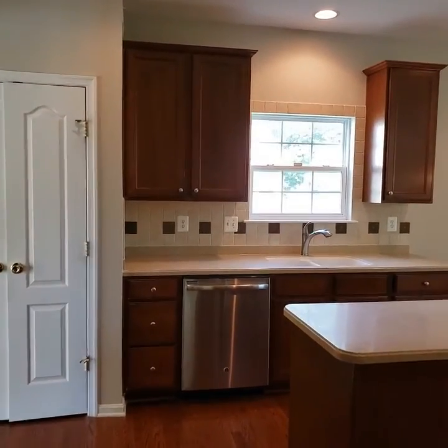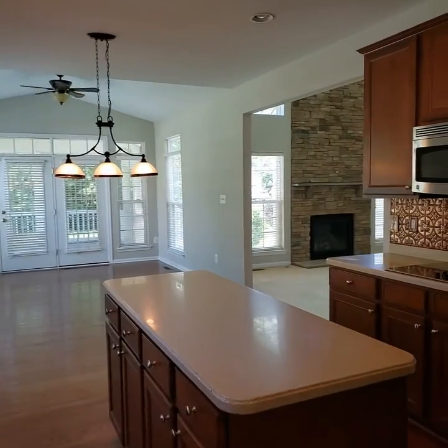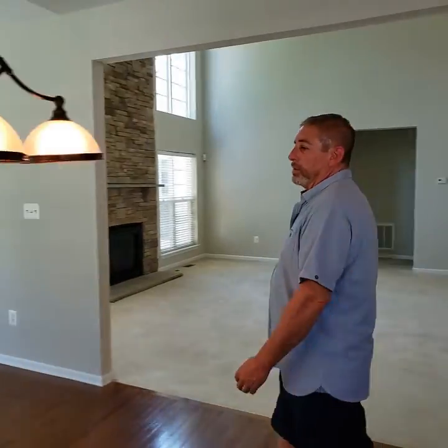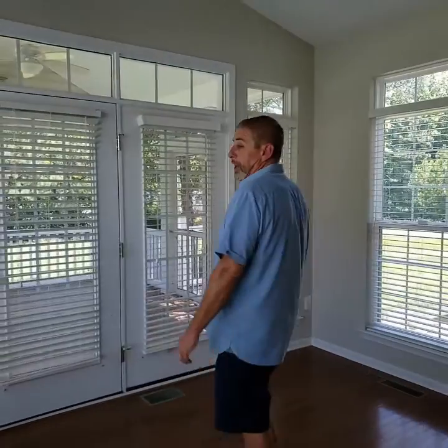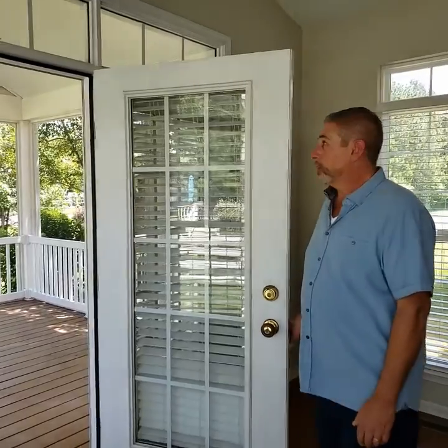So come on down. Nice eat-in kitchen with a dining area and the sunroom attached. Everybody loves their wall ovens and center islands, and they're very popular here in the coastal Delaware area. Screen porches — you spend probably up to ten months a year enjoying your screen porch. This is a very nice size one also.